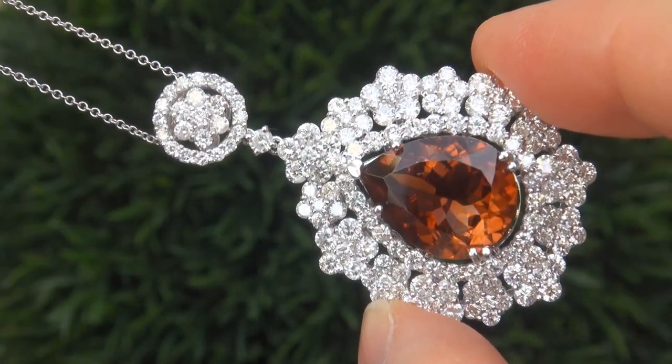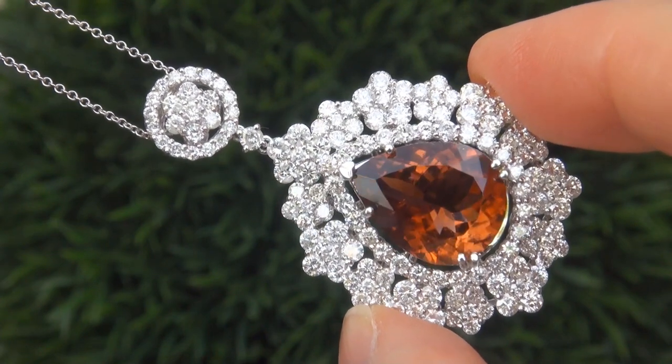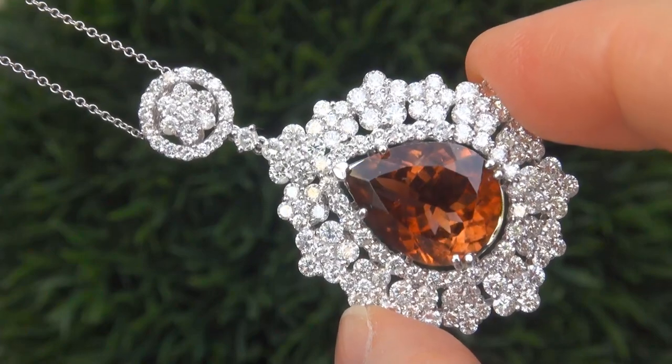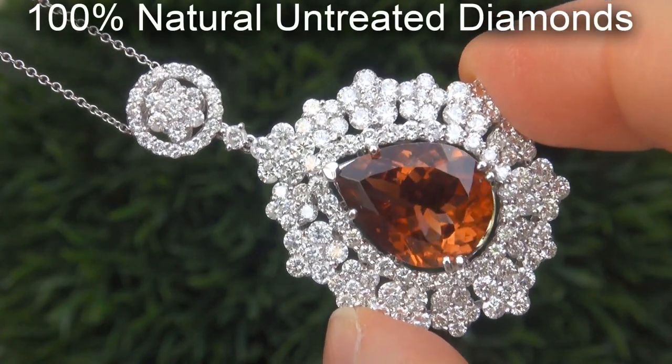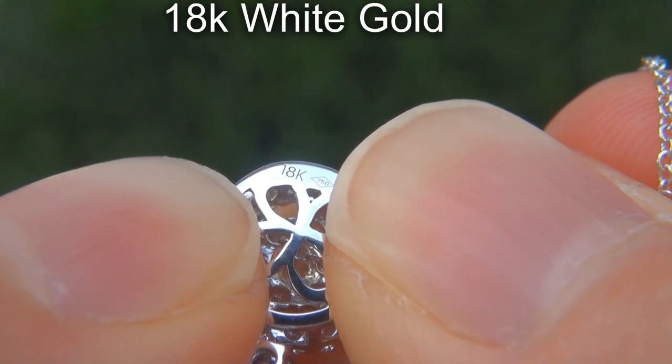Our gemologist also checked and verified every aspect of the pendant and necklace, confirming that it is a genuine unheated orange tourmaline, accented with 100% natural untreated diamonds, and the setting and necklace are heavy solid 18 carat white gold.